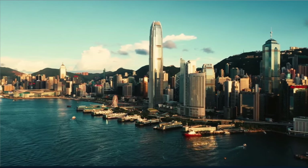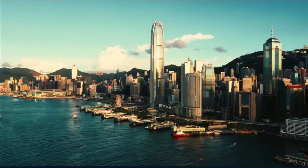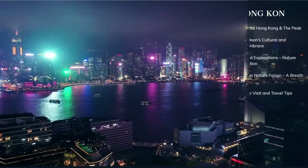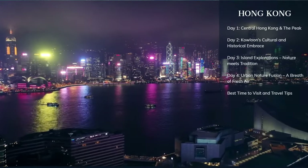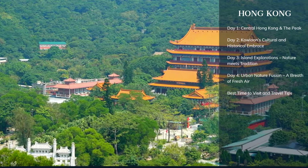Welcome to another chapter of our global explorations here on World in Days. Today, we delve deep into the heart of Hong Kong, the shimmering pearl of the Orient, a city where ancient traditions blend seamlessly with the pulse of modernity.